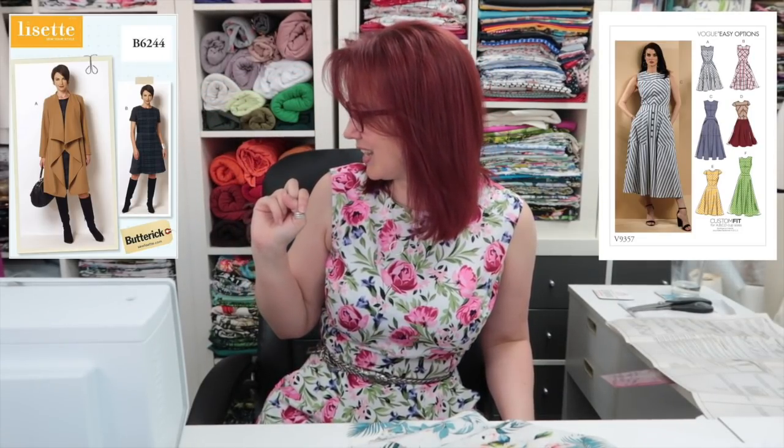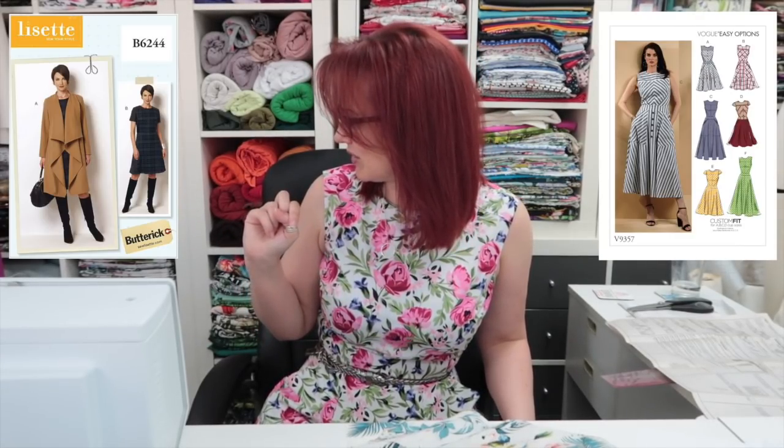I have finished hand sewing all of the bits on the Butterick 6224 and Vogue 9357 mashup. This is the kind of skinny belt I was talking about wearing with those other dresses - it might work better with this one because it's a loud print. I haven't tried it with the blue or pink dresses yet because I haven't worn them. My initial reaction is always just to stick a belt on it.